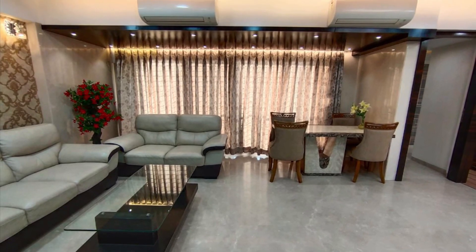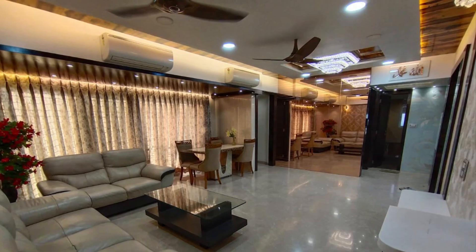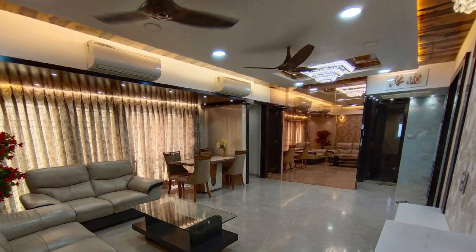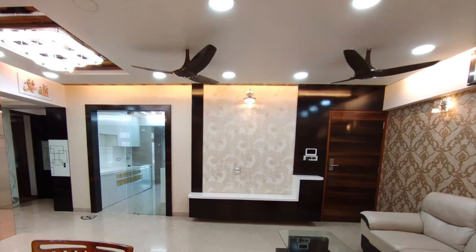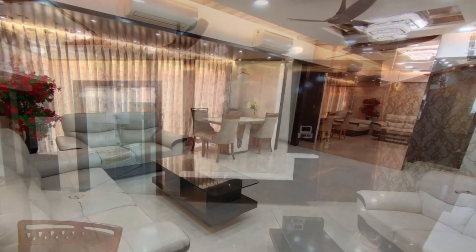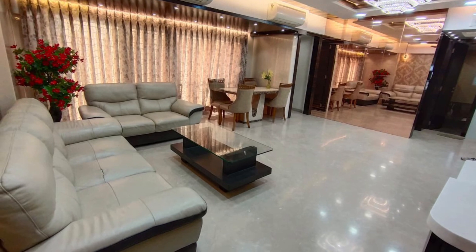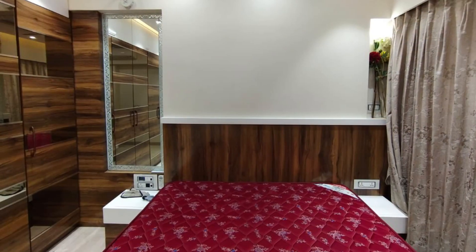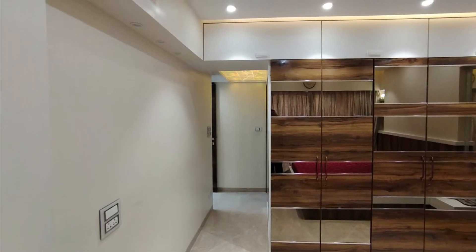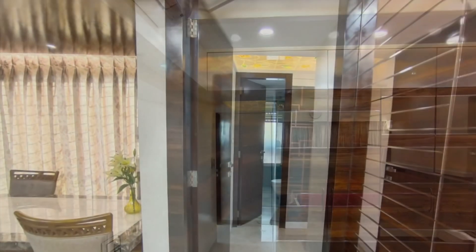Hi, this is Samir Ansari and today I'm back with a very nice flat in Khar West. This is on Road Number 5, it's an absolutely brand new building. It's a fully done up house — you'll be getting a fantabulous fully done up 3 BHK at a very attractive price in Bandra, Khar and Santa Cruz West.